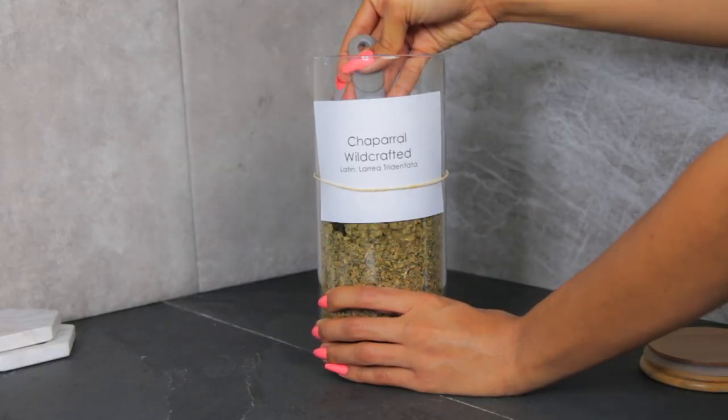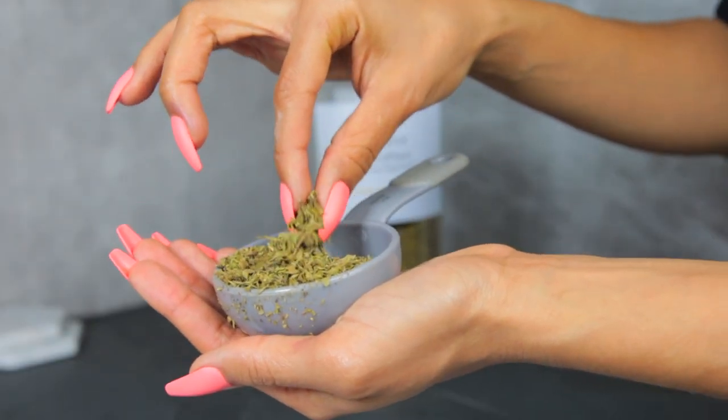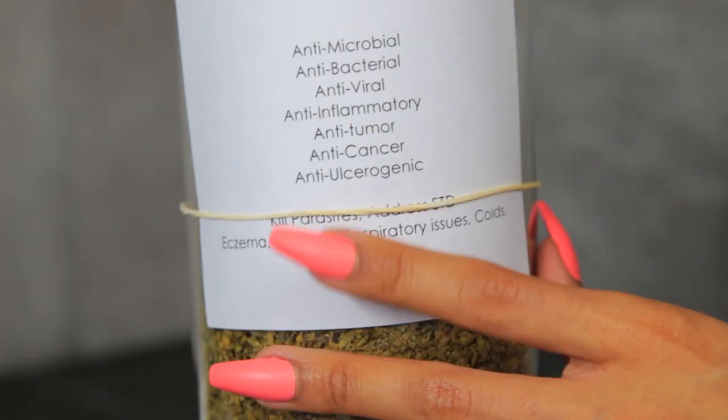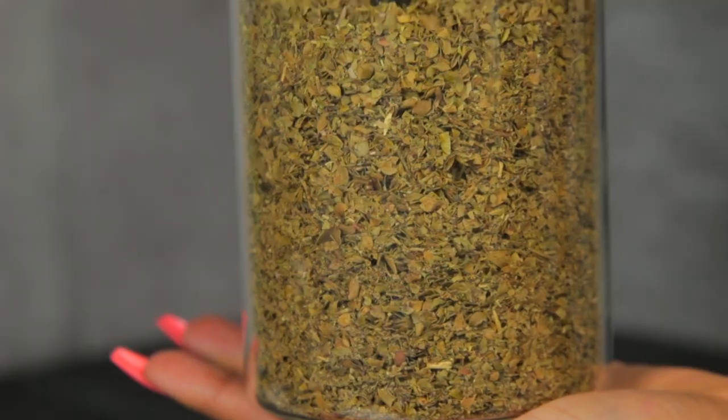Chaparral is an antibacterial, anti-tumor, and anti-inflammatory and it treats the respiratory system, but with chaparral you have to use it for a very short period of time. A lot of these herbs are super powerful and if you do have other health issues it can actually trigger something that can be potentially harmful to your body, so you do want to verify before using some of these powerful medicinal herbs.